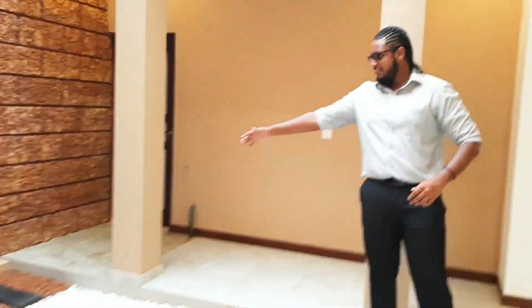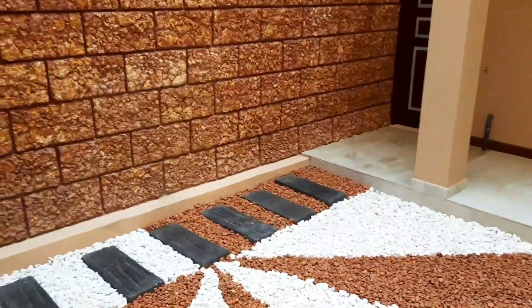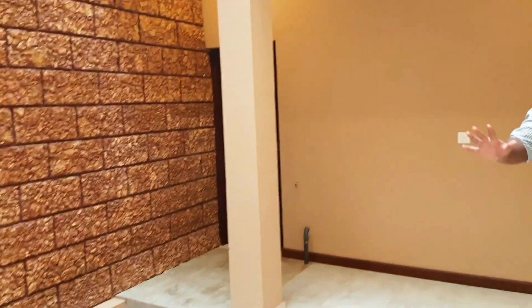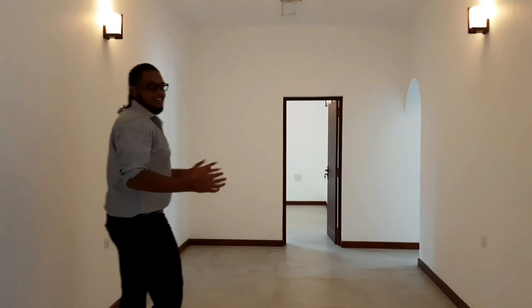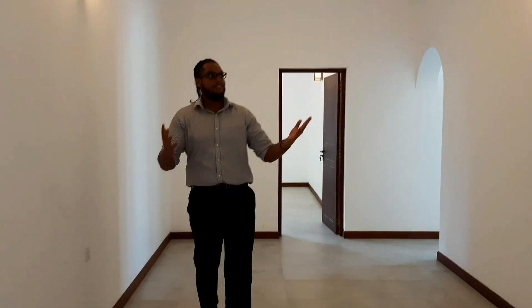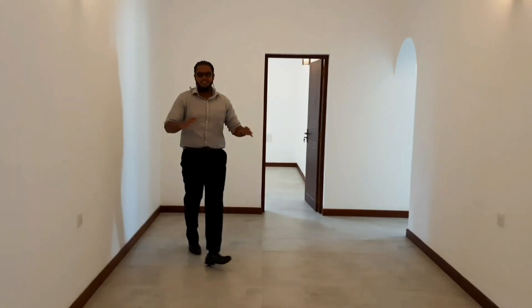If you walk along the steps over here, you'll find the domestic room as well as the entrance to the kitchen, which we will show you shortly. The other bedroom is also down here. In this area of the house, there is another fan so you're never going to have a hot day.